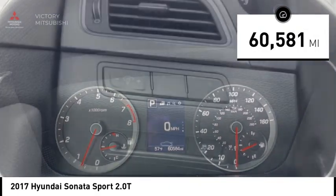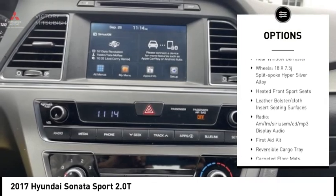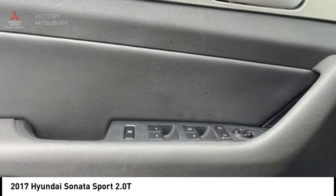Here are some of this vehicle's great options: electronic stability control, alloy wheels, wheel locks, rear spoiler, brake assist, traction control, remote keyless entry, four wheel disc brakes, speed control, and rear window defroster.